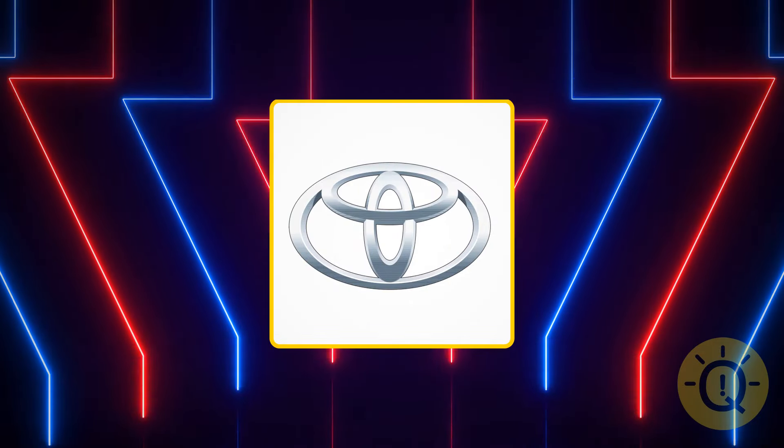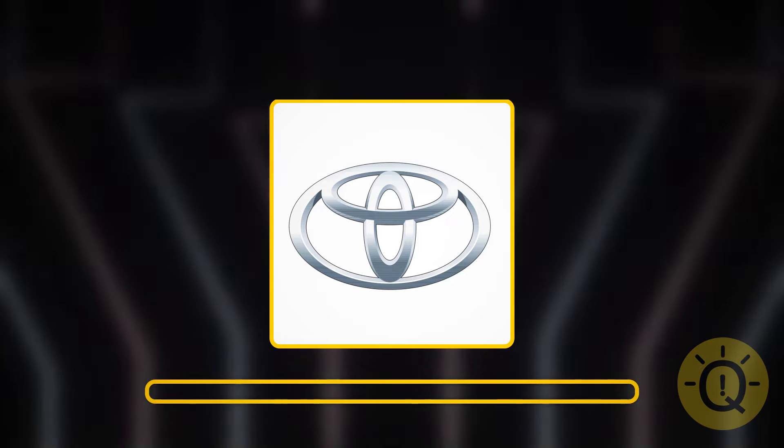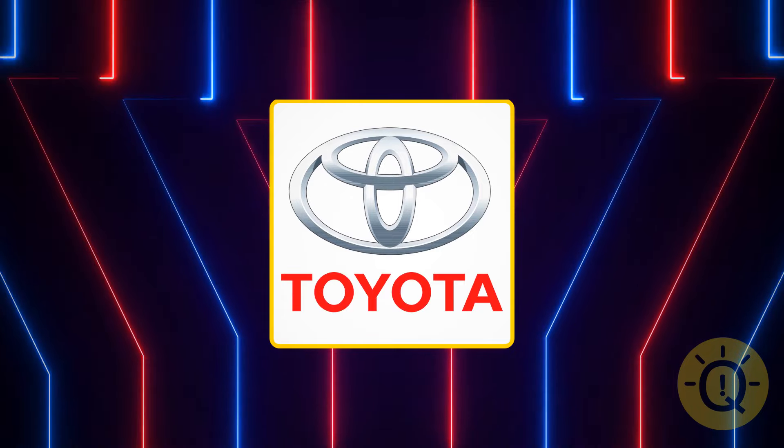Moving on. What's this sign? It's Toyota — a popular Japanese car brand.